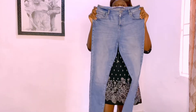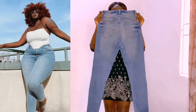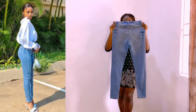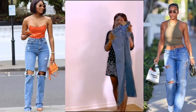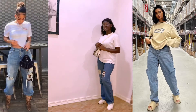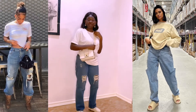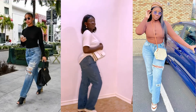Next we have fitted jeans with a penciled hem — you can style it with your crop top or button-down t-shirt. Then we have these striped jeans, which can be styled in so many ways. I particularly love this jean a lot because I love how beautiful it looks when combined to make an outfit.